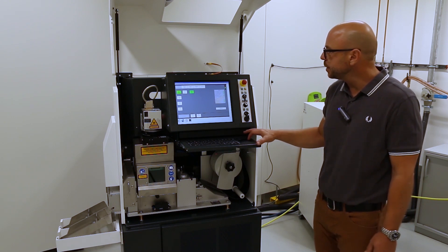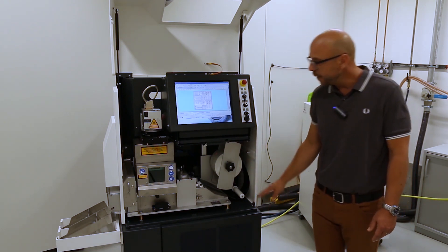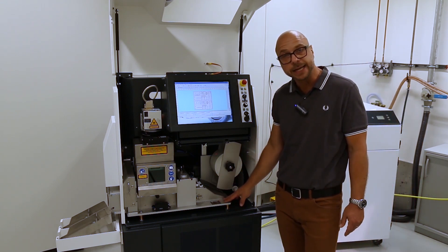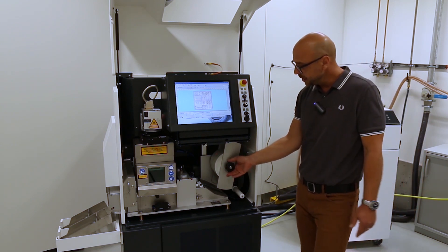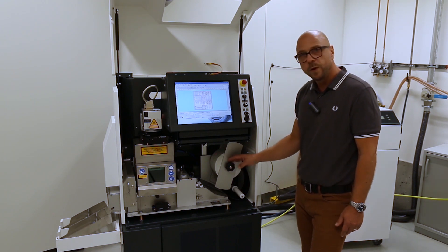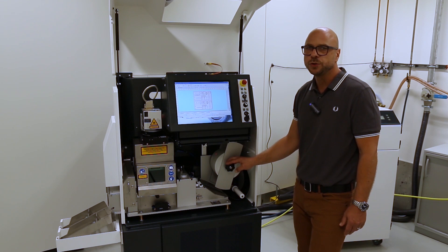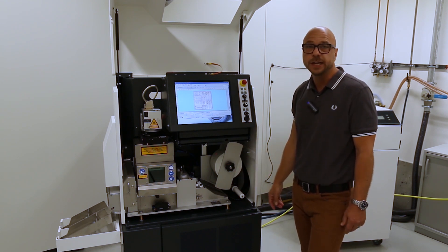Let me take a closer look at the actual laser processing and look again into the foil unit. The foil unit is a modular-designed mechanical unit. We have the possibility to load an individual foil roll. The foil roll width usually varies between 100 and 120 millimeters, based on individual customer requirements.